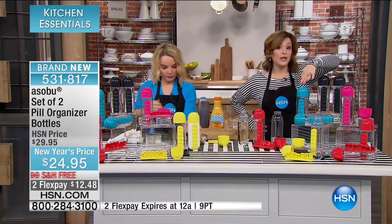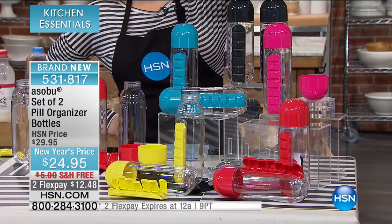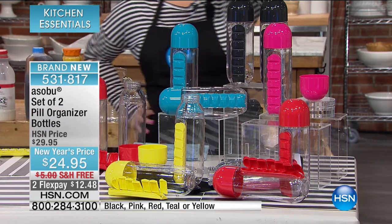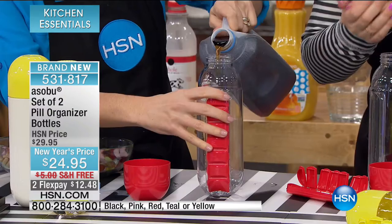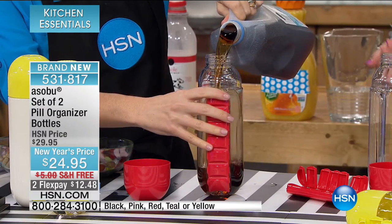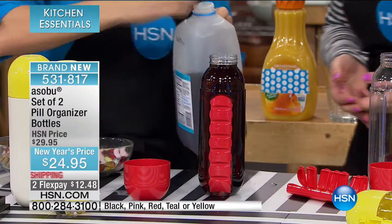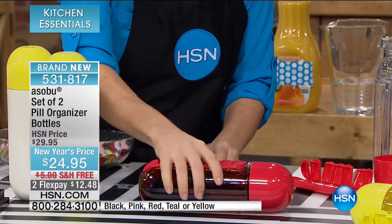About 150 in teal and black each, so those will be the first to go. Don't forget the pink, red, and yellow. Item number 531-817. If you know somebody on medication or somebody who takes their supplements religiously, and you want to give them the coolest, most thought-out gift — this is it. I've never seen anything like this. The fun fact of why we make things look cool is because it looks like a pill — this is my pill bottle.